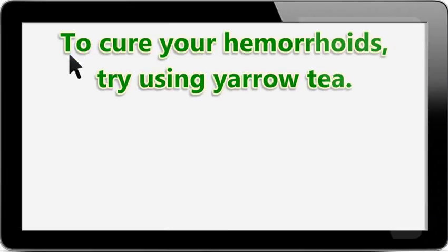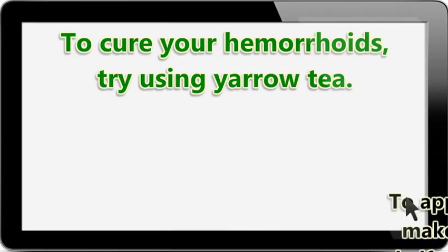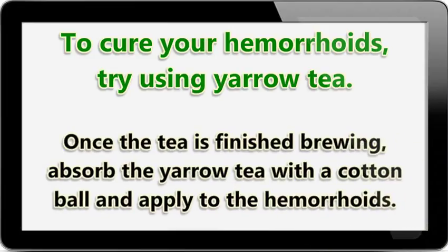To cure your hemorrhoids, try using yarrow tea. You can purchase yarrow tea from your local health food stores. To apply the yarrow tea, you should make the tea and let it brew for a half an hour to ensure its strength. Once the tea is finished brewing, absorb the yarrow tea with a cotton ball and apply to the hemorrhoids.